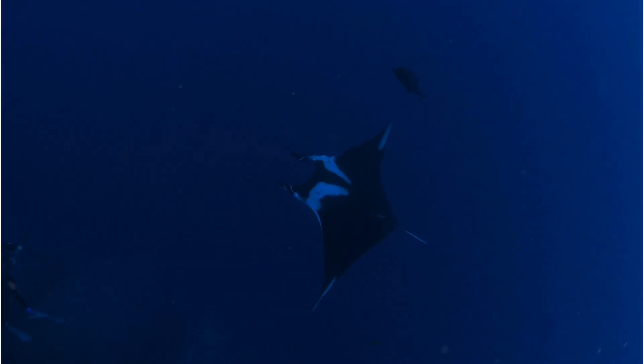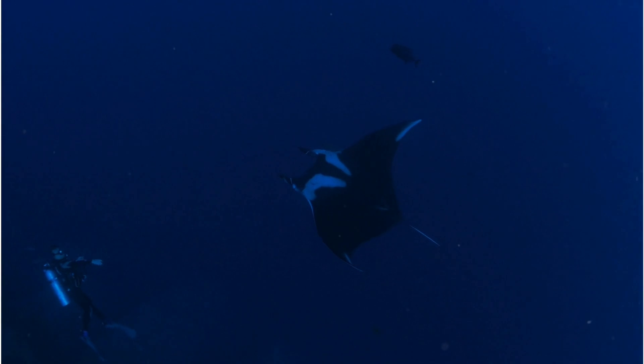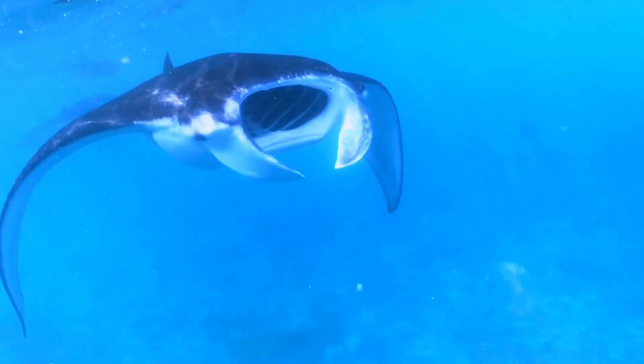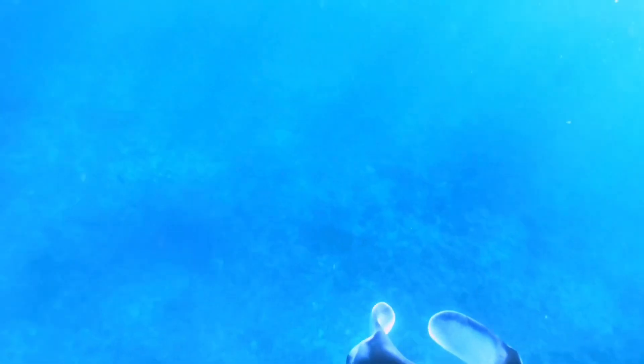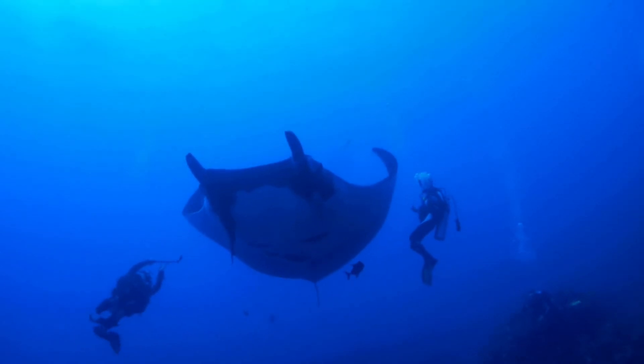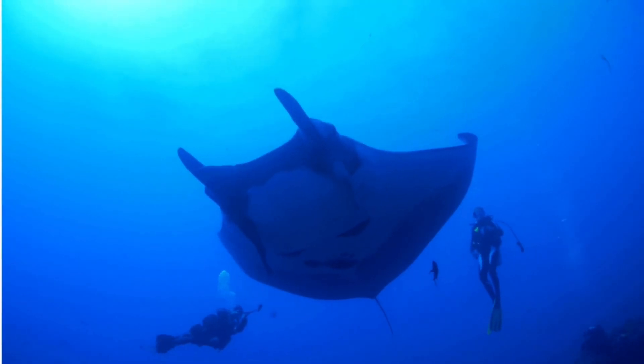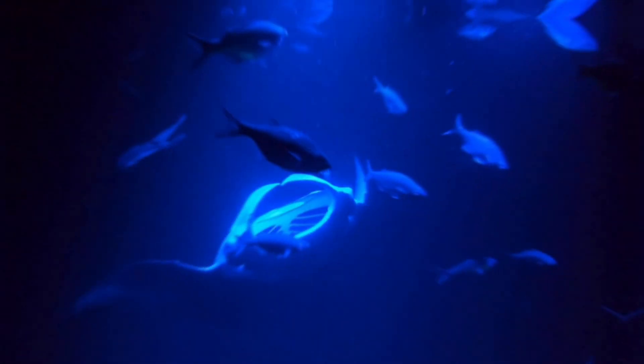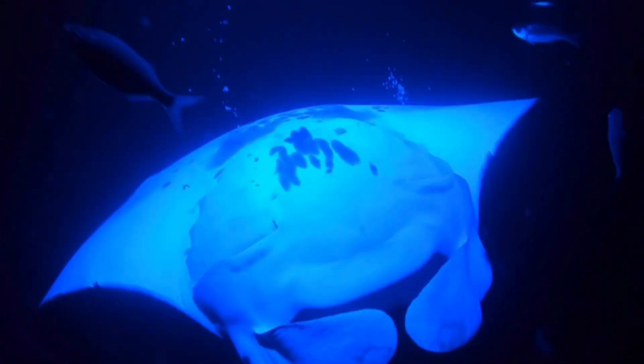Oceanic mantas roam more extensively, traveling across open waters in search of large plankton blooms. Regardless of the type, all mantas share that iconic diamond shape — a wide mouth at the front and two cephalic fins that look like horns curled up near the mouth, hence the nickname 'devil ray.' But trust me, they're anything but demonic. Those cephalic fins on either side of their mouth help guide plankton in, almost like a funnel. The body is flattened and wing-like, allowing for powerful but graceful propulsion.